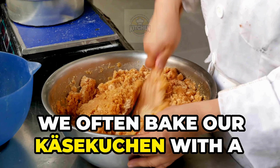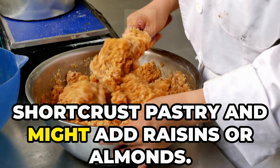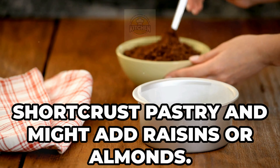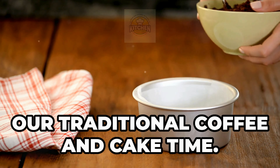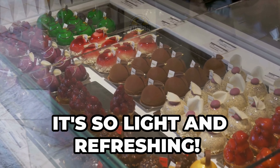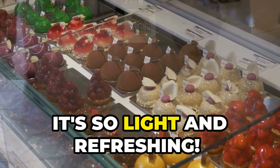We often bake our Käsekuchen with a short crust pastry and might add raisins or almonds. It's a staple in our cafes, especially during Café und Kuchen, our traditional coffee and cake time. It's so light and refreshing.